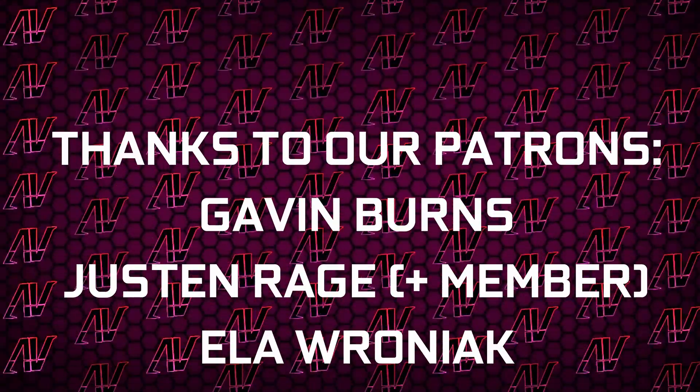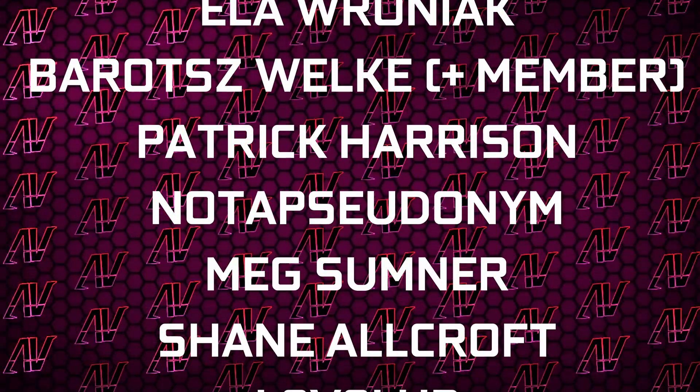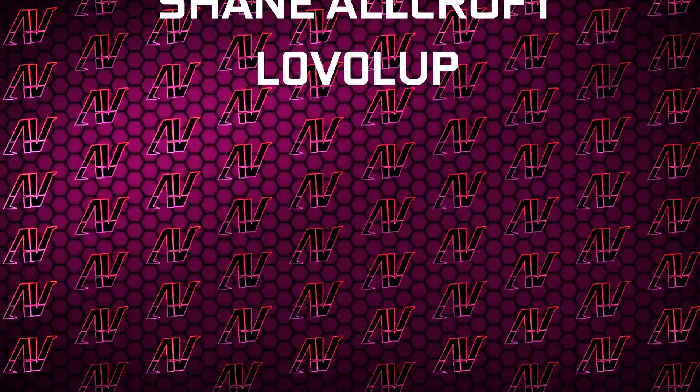Plus, huge thanks to Gavin Burns, Justin Rage, Ella Vroniak, Bullish Voker, Patrick Harrison — not a pseudonym — Meg Sumner, Shane Warcraft, and Level Up. But anyway, that's all it is. I hope you enjoyed this video. If you did, then remember to subscribe, like, whatever, and I'll see you all in whatever I make next. Goodbye everyone.